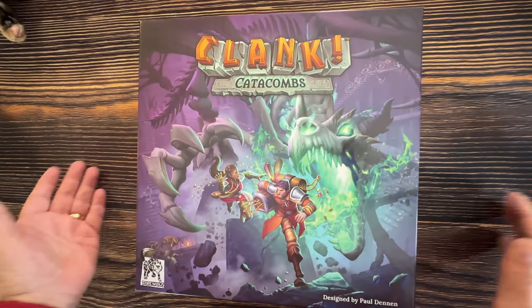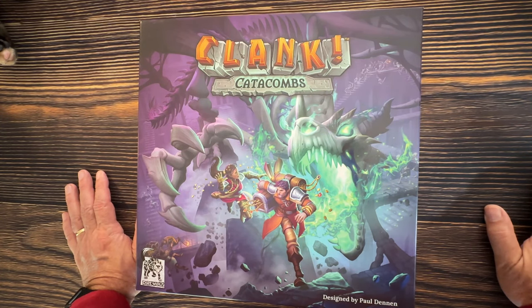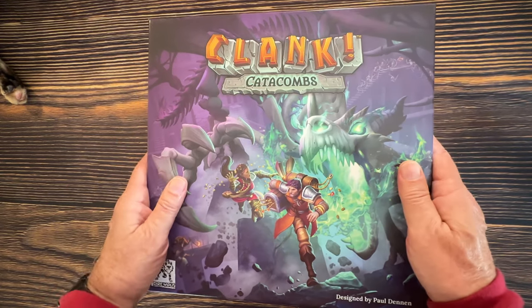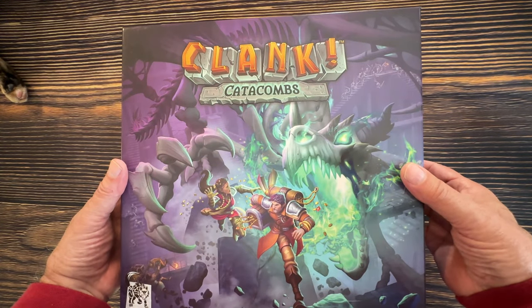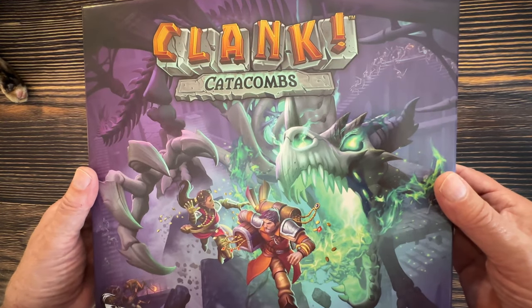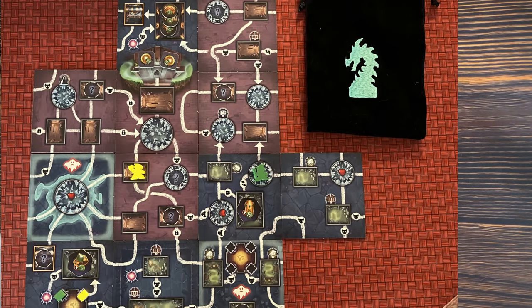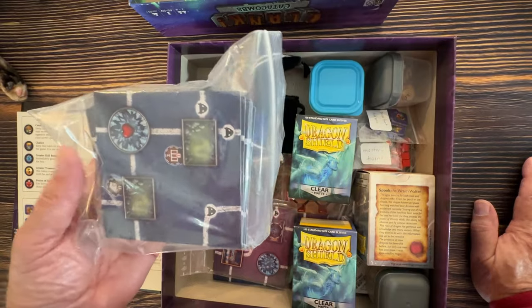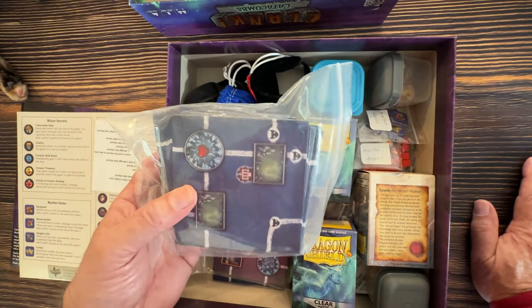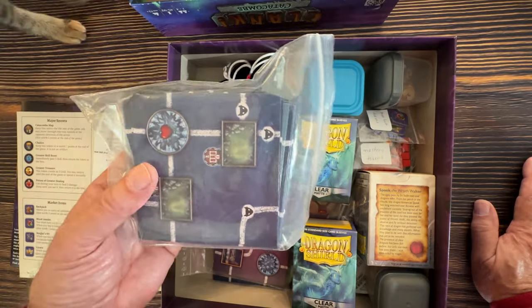Next is Clank Catacombs — a new version of Clank. We loved the original Clank for a long time, but eventually sold it. Then they came out with Catacombs where you actually build the dungeon, and that took the game to a new level. As you build out dungeon tiles and lay them on the board, you have no idea where artifacts will be — and there are criminals, ghosts, and other things on the tiles with new mechanics I absolutely love.